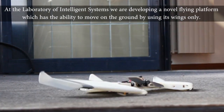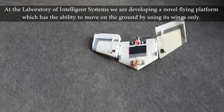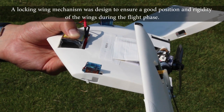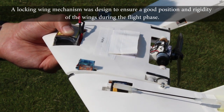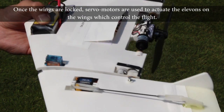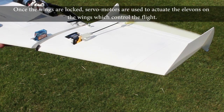At the Laboratory of Intelligent Systems, we are developing a novel flying platform which has the ability to move on the ground by using its wings only. A locking wing mechanism was designed to ensure a good position and rigidity of the wings during the flight phase. Once the wings are locked, several motors are used to actuate the elements on the wings which control the flight.